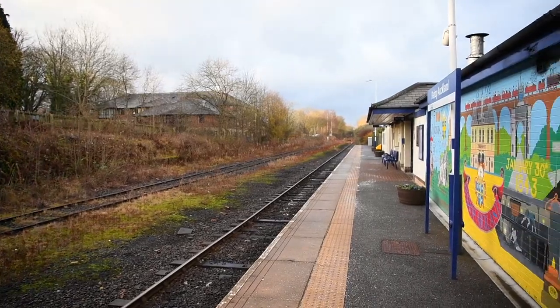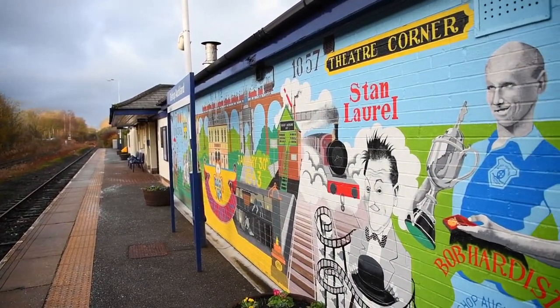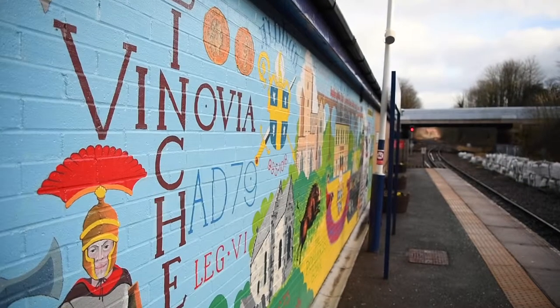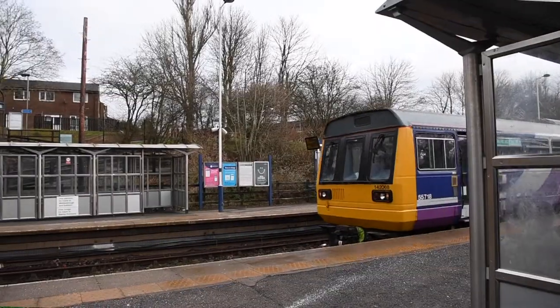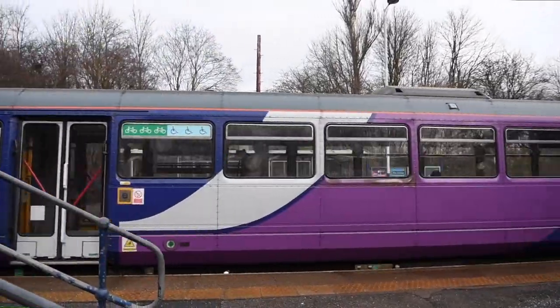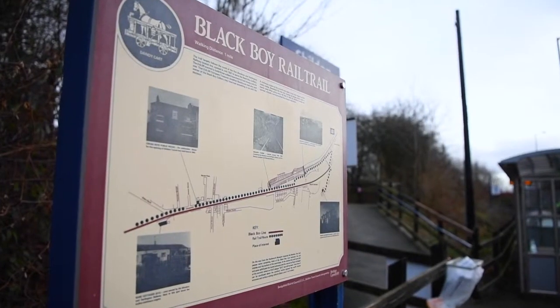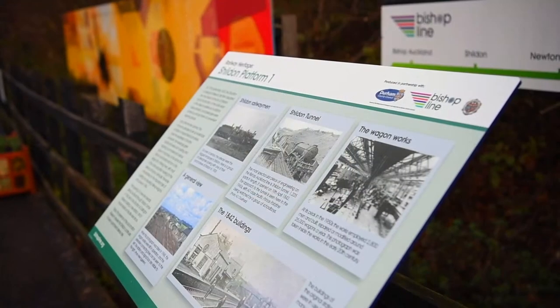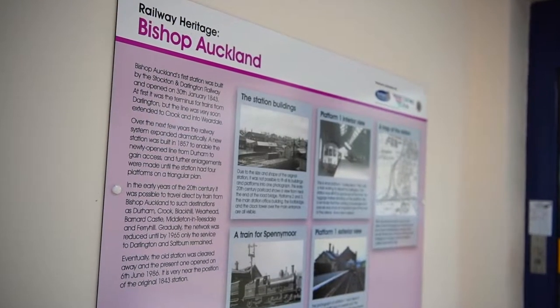The Bishop Line stakeholders include four train operating companies as well as Darlington Borough Council and Durham County Council. We also work with rail industry bodies and rail heritage organisations. We're members of business clubs and we visit schools to give talks on rail travel and rail safety. We've worked with local councils to implement schemes such as a cycleway between Shildon and Newton Aycliffe, and with the North Eastern Railway Association to produce the heritage interpretation panels at each of the stations.